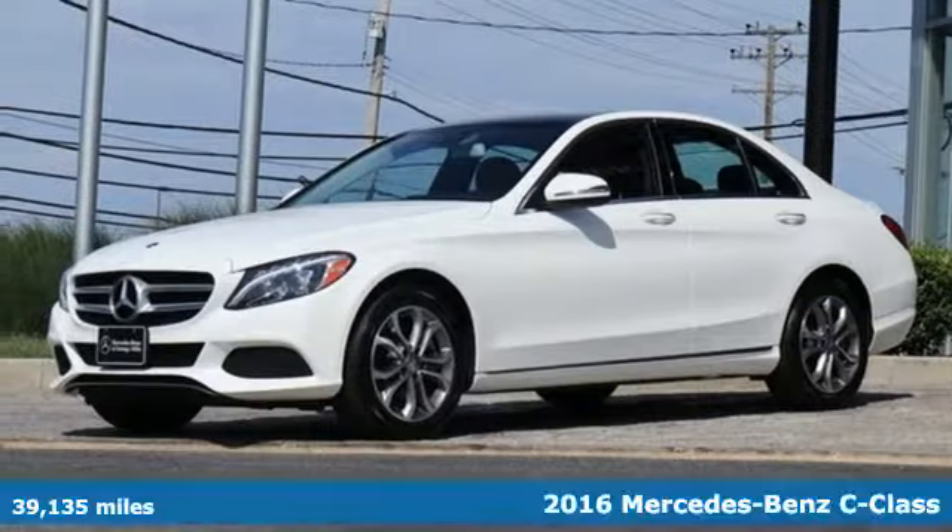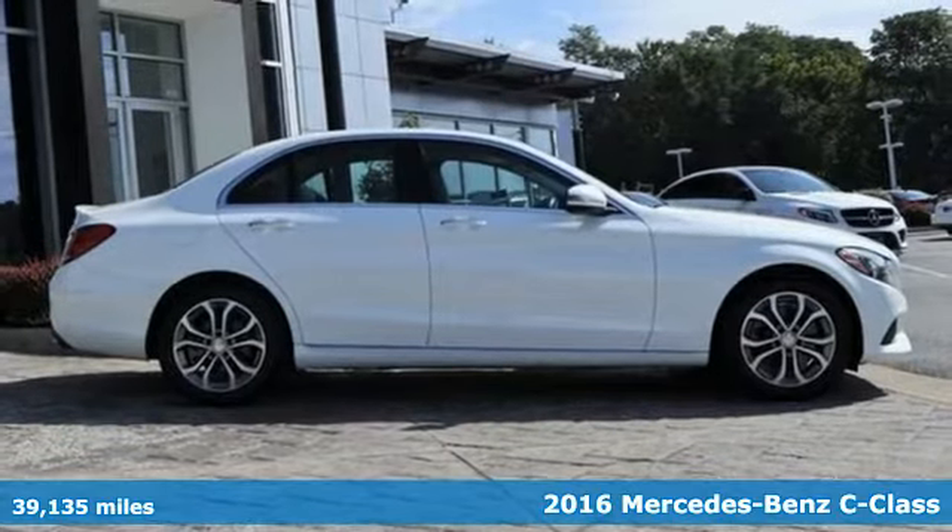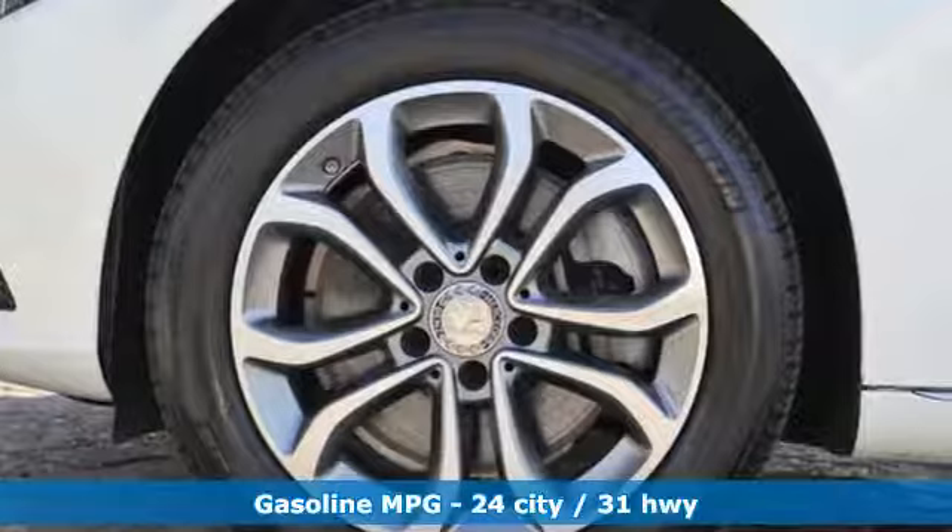It's a 2016 Mercedes-Benz C-Class. Muscular yet graceful, thrilling yet serene. This C-Class is the precise balance of all things Mercedes-Benz.